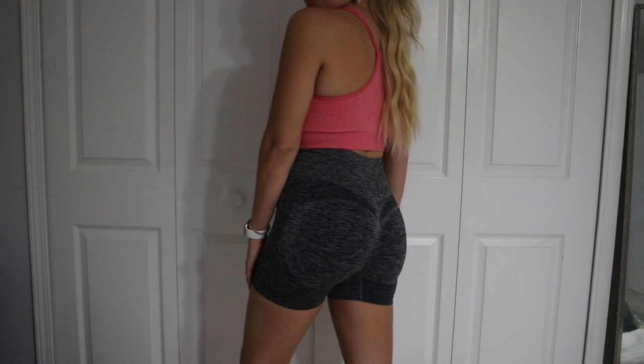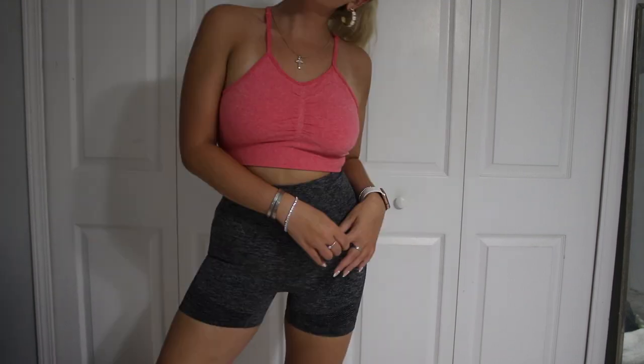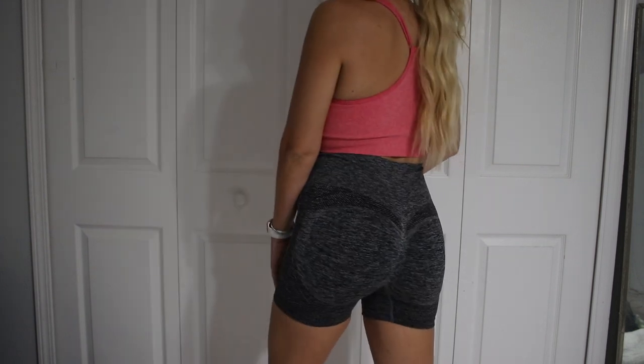I already had these shorts before but they ripped, so I needed a new pair. These are life-changing — I highly, highly recommend them. They're only $7.50 and I got a size medium. When I tell you your butt will never look better, that's all I have to say. You have to get these.